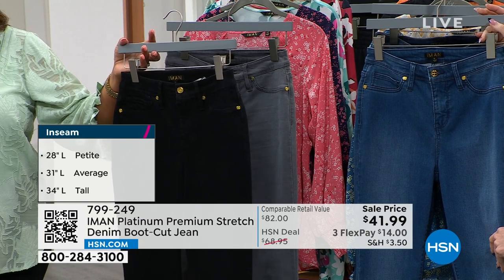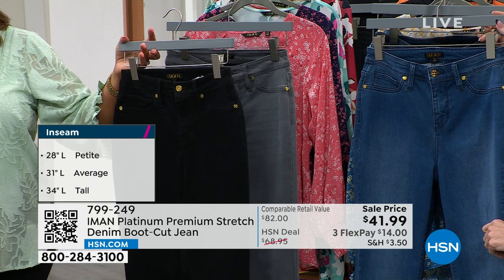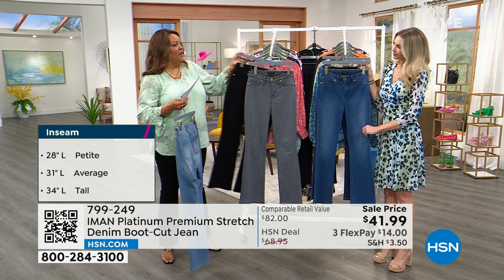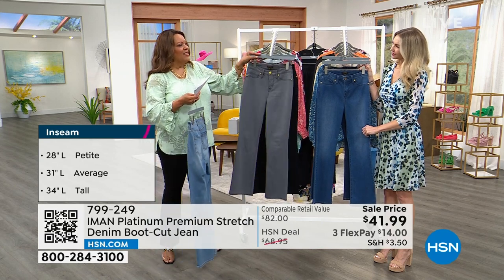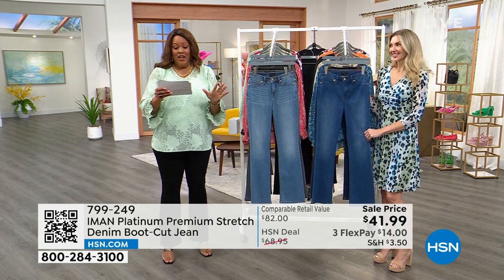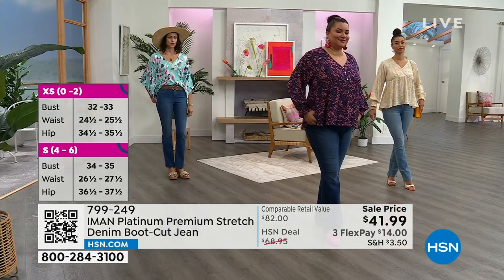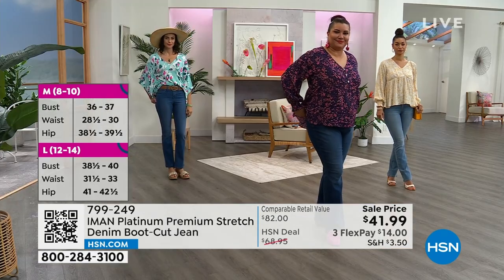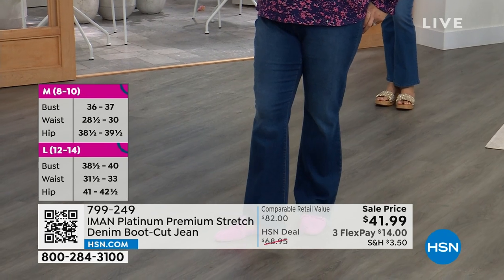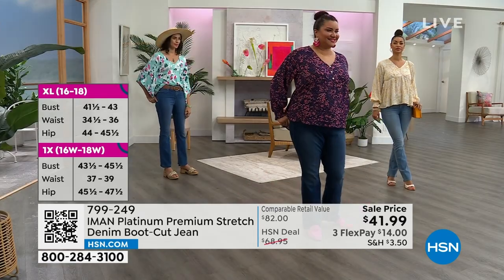The inseam is 28 inches for petite, 31 inches for average, and 34 inches for tall — I happen to have on the average. I would probably get the tall but I can still wear the average. These are fantastic. This is like an $80 jean — $82 would be the original price. They would sell these for $100 in department stores. This is 50% off, and the light indigo is the first to go. I almost grabbed them and ran off the rack.